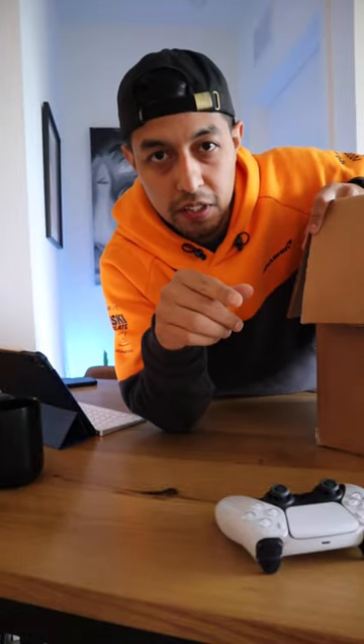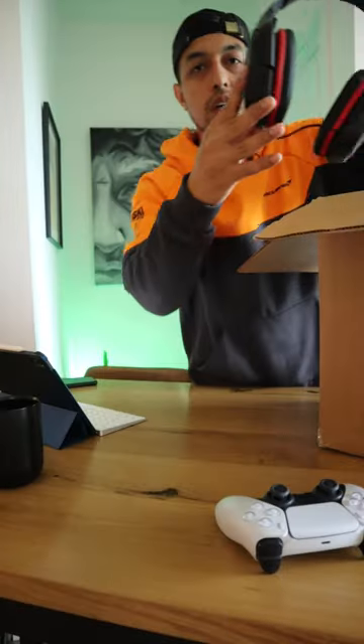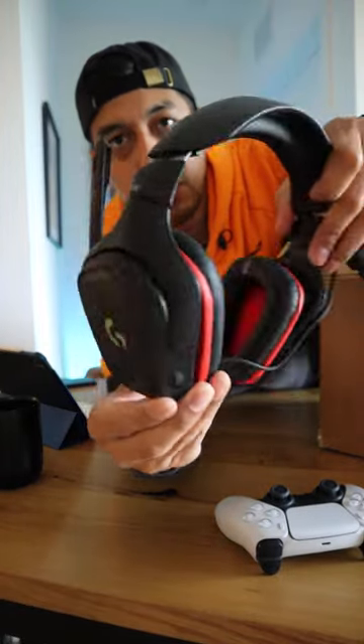Alright guys, let me know what you think in the comments. Number one, I got this green Razer Kraken Pro. Number two, I got this black and red Logitech G332.